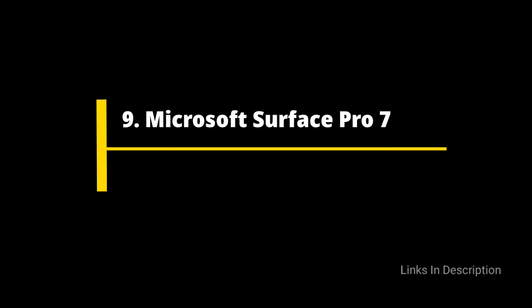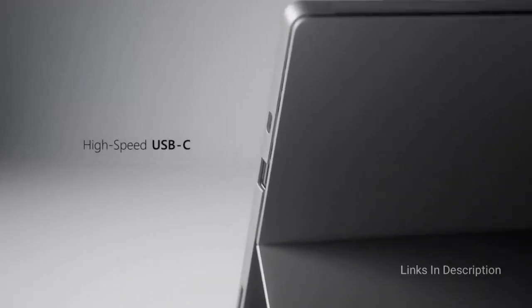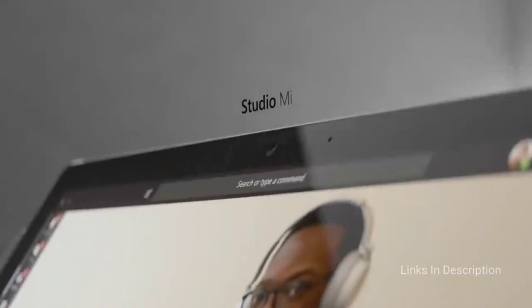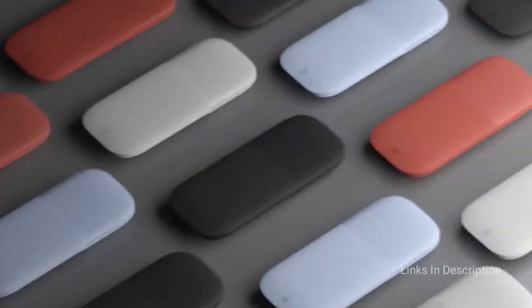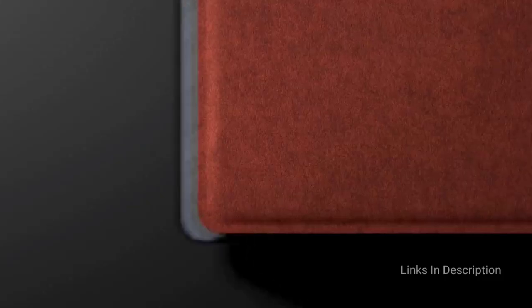Microsoft Surface Pro 7 – A Great Tablet for Programmers. The seventh iteration of Microsoft's award-winning product offers some improvements from its predecessor. This 2-in-1 tablet aimed at pros has received impressive gains in power, making it more capable than ever as a laptop alternative. It now boasts a USB Type-C port and Wi-Fi 6 connectivity. With its quad-core processors and plenty of RAM, you will be able to compile code quickly and efficiently even when on the move.